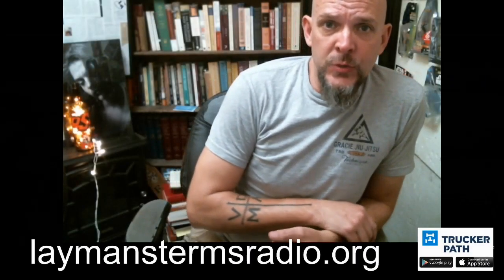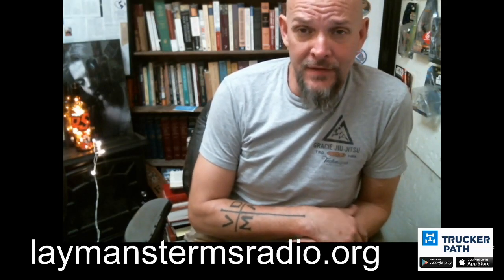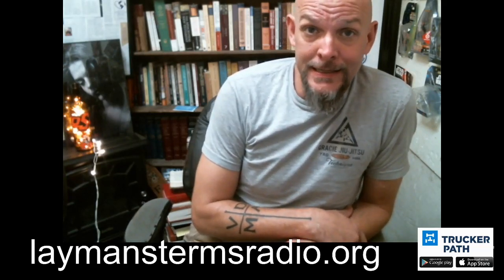This is Trucker Hacks 8, and this week we're going to look at navigating the steel yards. We're not going to talk about load securement, we're not going to talk about anything else — we're going to talk about how to survive getting in and out of a gigantic steel yard, which is trickier than I thought it was.